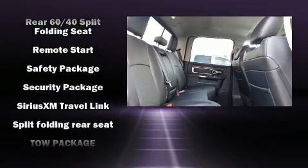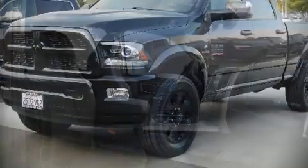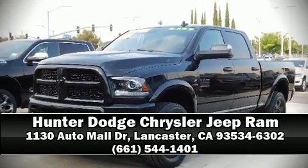This vehicle has achieved certified pre-owned status by passing a comprehensive certification process. Stop by our dealership or give us a call for more information.